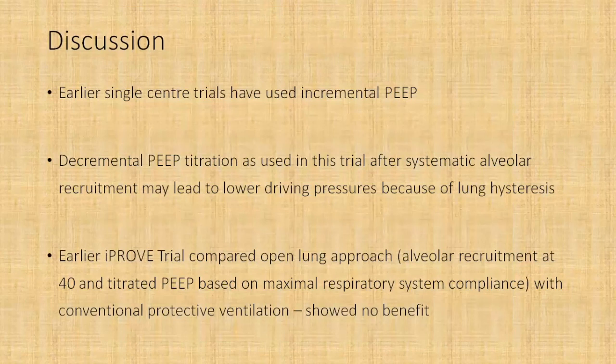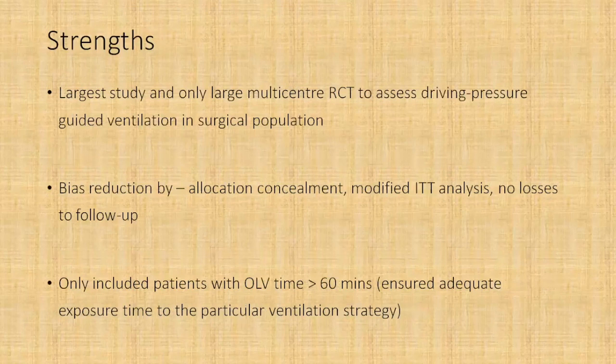Earlier single-center trials used incremental PEEP strategies, but as shown by the hysteresis curve, the decremental PEEP titration used in this trial after maximal recruitment may lead to lower driving pressures. There was also the iProve trial, which compared an open lung approach with conventional protective ventilation but did not show any benefit. That trial used limiting plateau pressures of around 40 centimeters of water compared to this trial's limit of 30 centimeters, and titrated PEEP based on respiratory system compliance rather than driving pressure.